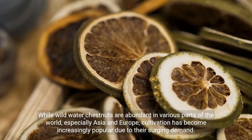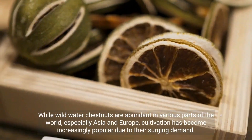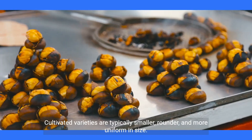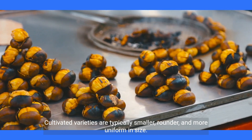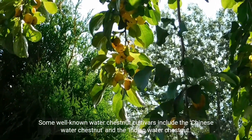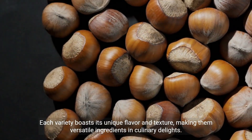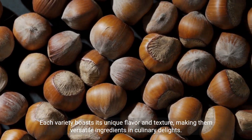While wild water chestnuts are abundant in various parts of the world, especially Asia and Europe, cultivation has become increasingly popular due to their surging demand. Cultivated varieties are typically smaller, rounder, and more uniform in size. Some well-known water chestnut cultivars include the Chinese water chestnut and the Indian water chestnut. Each variety boasts its unique flavor and texture, making them versatile ingredients in culinary delights.